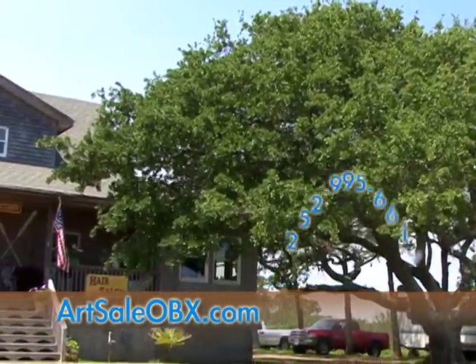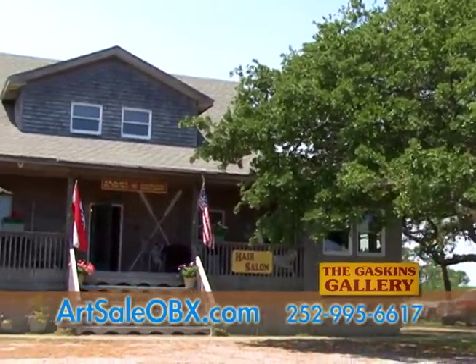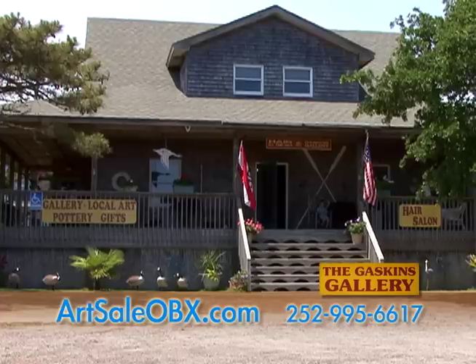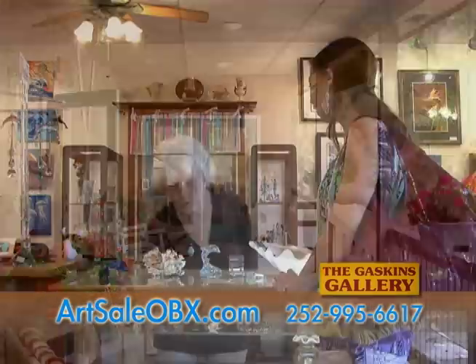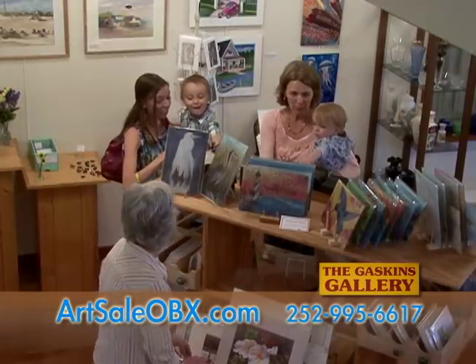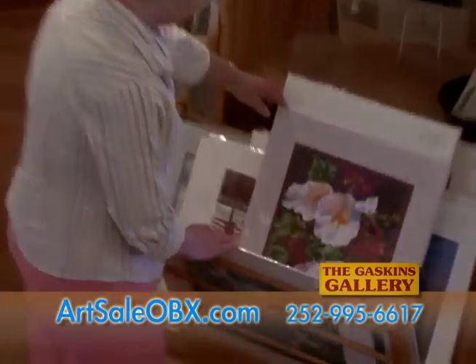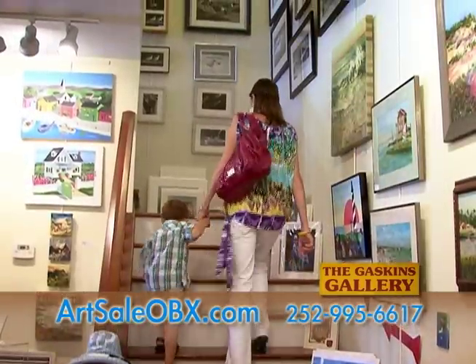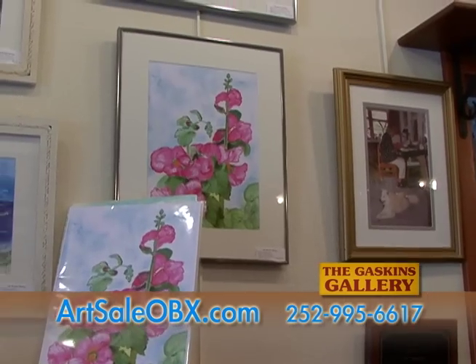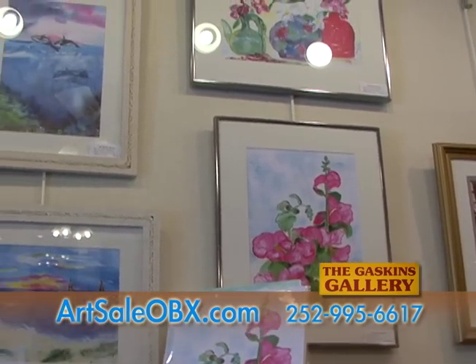The Gaskins Gallery, located in the historic fishing village of Avon, is a warm and welcoming place to shop. Opened in 1992, the gallery is a collaboration of local mother and daughter-in-law duo Elizabeth and Denise Gaskins. The stunning gallery is nestled among the oaks on old family land in Avon Village, showcasing the artwork of four generations of Gaskins family artists, including their inspiration, the late Mama Carrie Gray.